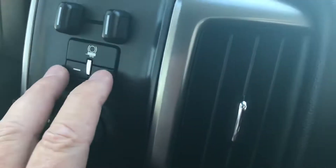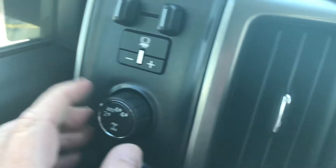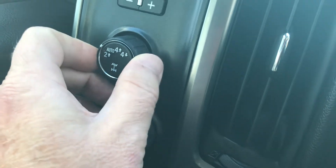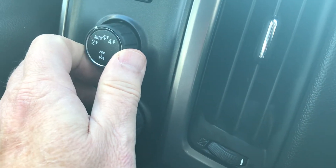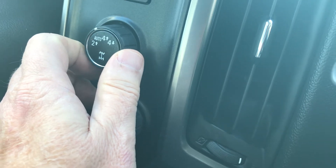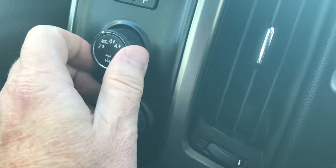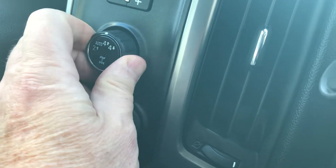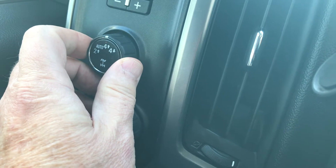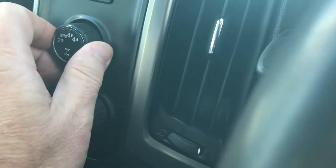It does have a built-in brake controller so if you wanted to adjust your gain for your trailer brake you can do it right there. This does have your Auto-Trac four-wheel drive system — right now it's in rear-wheel drive. In auto it will kick in back and forth as needed. Four-high you can engage on the fly just by turning the button, and it does have a four-low feature for off-roading.